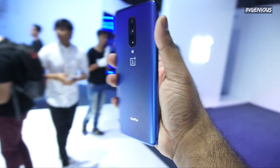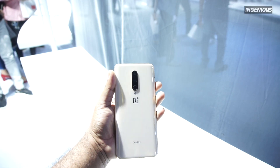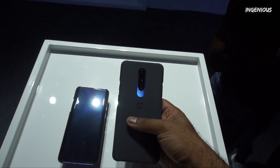The OnePlus 7 Pro is available in three colors: Nebula Blue, Mirror Grey, and Almond. Yes, you heard it right. And there is also an orange color variant coming — agli video mein aap ko official accessories dekhne milenge OnePlus 7 Pro aur 7 ke liye.